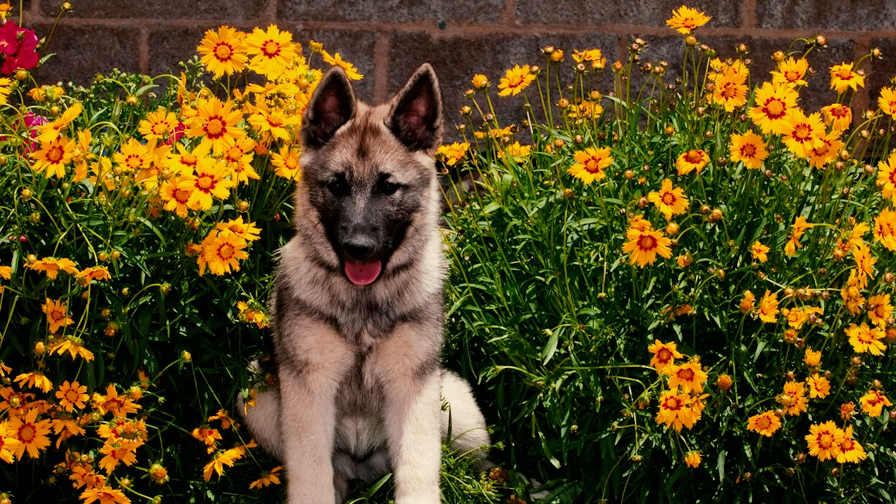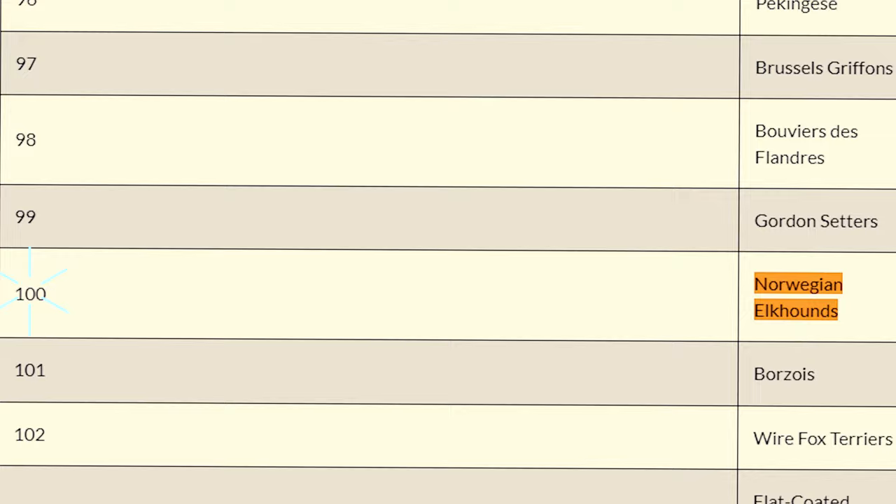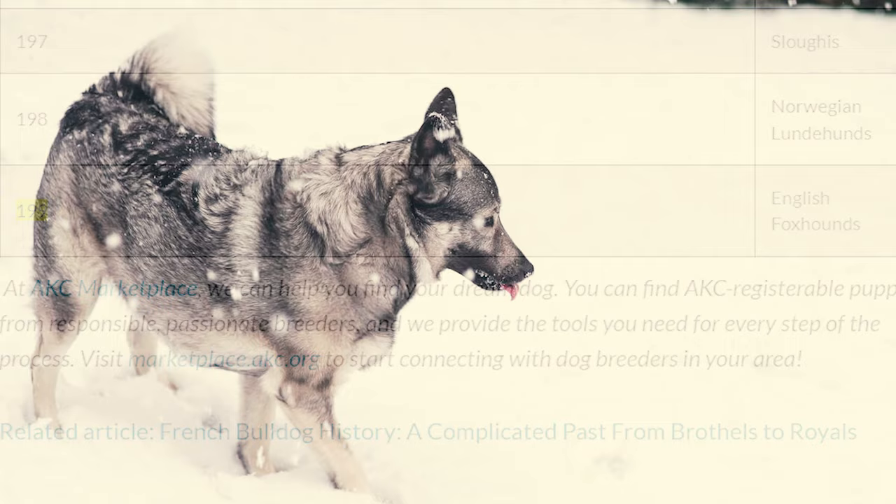Norwegian Elk Hounds, while fairly popular in many parts of the world, are not as widely recognized in the US. As per the AKC's 2022 list of the most popular dog breeds in America, the Elk Hound ranked 100th out of 199 breeds based on total registrations. Nonetheless, the breed is gradually gaining a larger fan base and may experience an upswing in popularity in the near future.